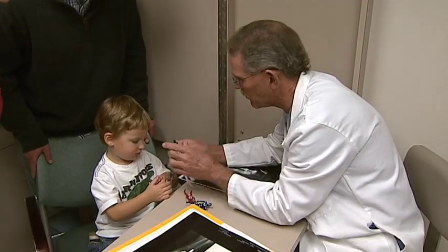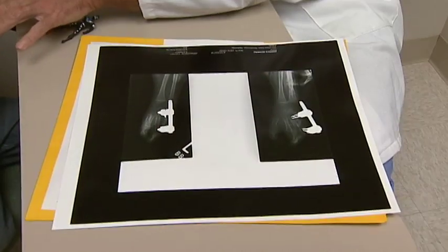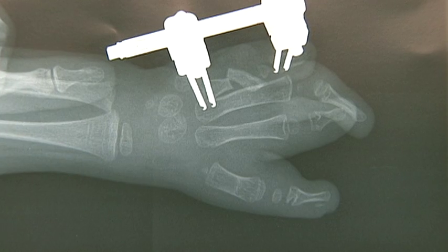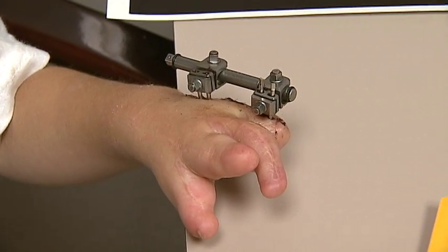Cleveland Clinic's Dr. William Seitz began treating Andrew when he was just six months old. The procedure is called distraction lengthening. After transplanting bones to the hand, functional fingers grow when bone regenerates itself after a series of small fractures are made several times each day by turning small screws connected to each finger.